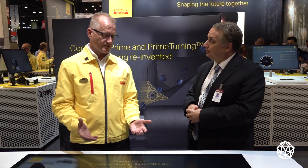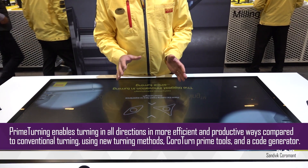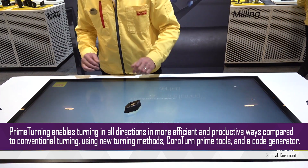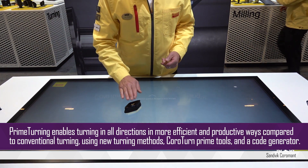I understand you've got something here which is sort of a game changer in the turning world. Tell me about it. Correct — it is called Prime Turning. Prime Turning is the methodology of turning multiple directions with one tool, and Prime Turning tools are the tools to do that.